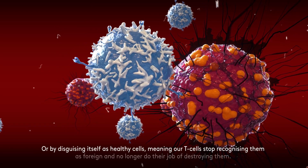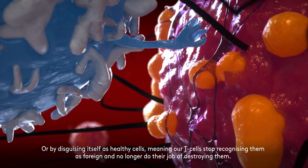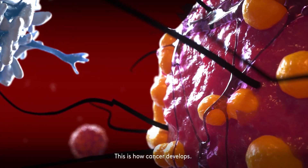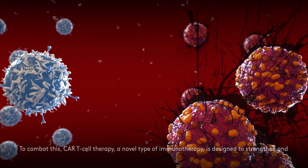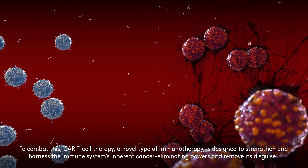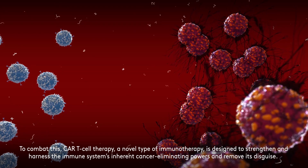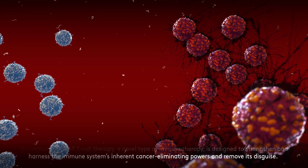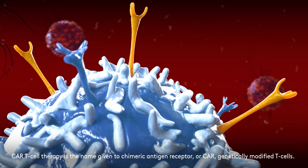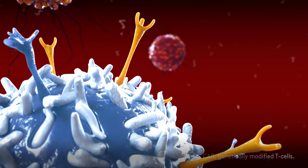Or by disguising itself as healthy cells, meaning our T-cells stop recognizing them as foreign, and no longer do their job of destroying them. This is how cancer develops. To combat this, CAR-T-cell therapy, a novel type of immunotherapy, is designed to strengthen and harness the immune system's inherent cancer-eliminating powers and remove its disguise. CAR-T-cell therapy is the name given to chimeric antigen receptor, or CAR, genetically modified T-cells.